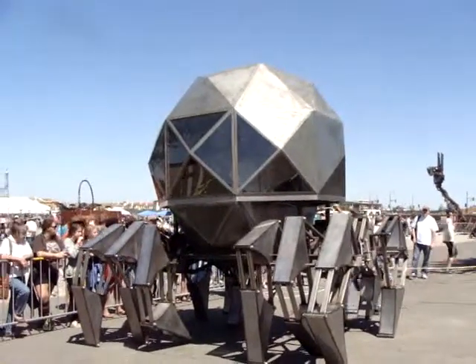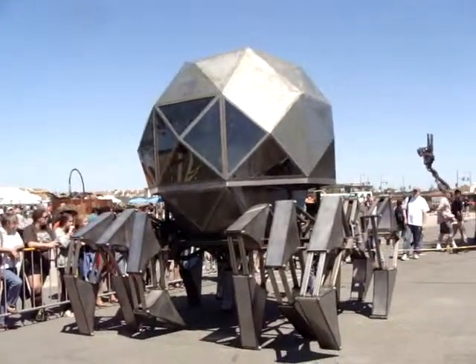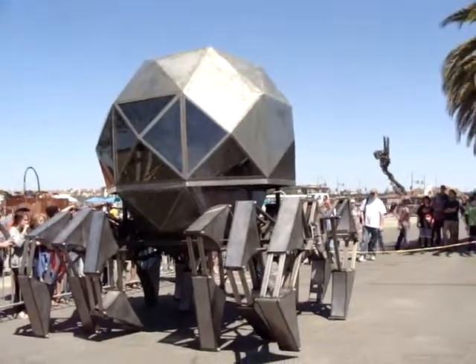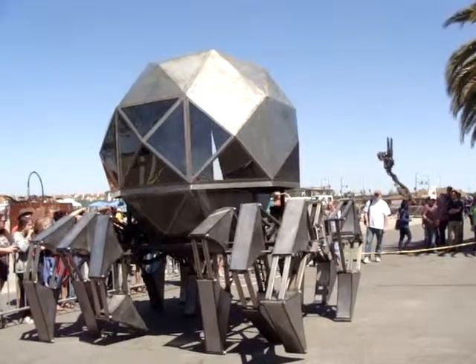Ladder. It's so skinny. How did you get little feet on it? It's so skinny. How did you get little feet on it?